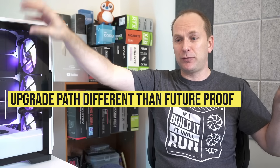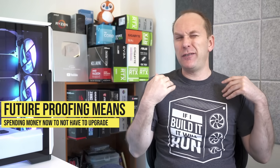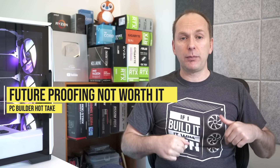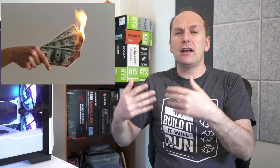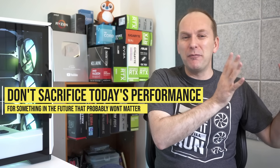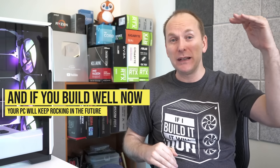In terms of future-proofing — remember, upgrade path and future-proofing are different things. An upgrade path means you can continue to improve your PC's performance; the basic upgrade path for any PC is putting in a new graphics card. Future-proofing means spending money now as insurance that your PC will last longer, and I find it to be a fool's errand. It costs people current performance because they're often trying to future-proof things that don't turn out to matter — like Gen 4 drives or X570 boards — when they could have gotten a better GPU or CPU instead. Buy for now, and that PC will still be rocking in 10 years — it just won't be bleeding-edge anymore.